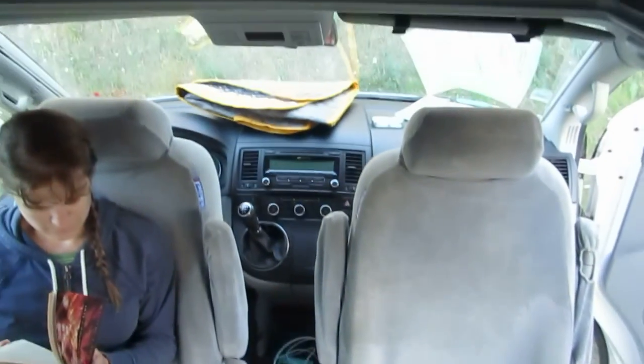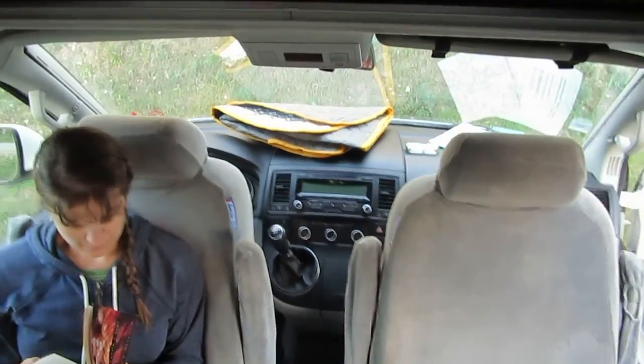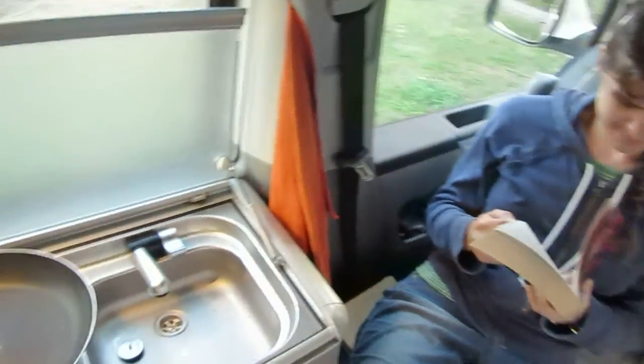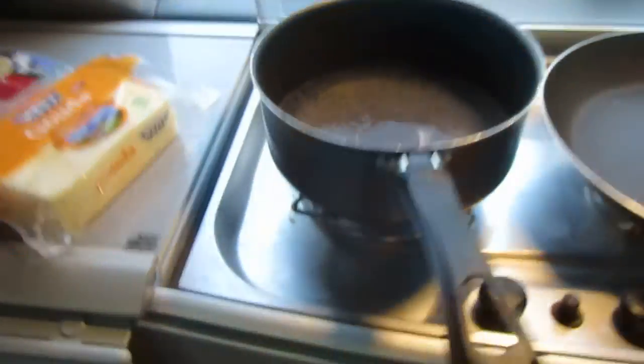We've got vents and windows and all sorts of stuff, a light that turns on. When we want more headroom we just push it up. And when we want to reconfigure, both chairs turn around and we drive for a ridiculous number of hours until we get to our next spot.